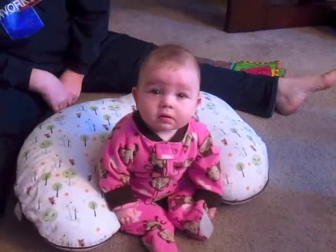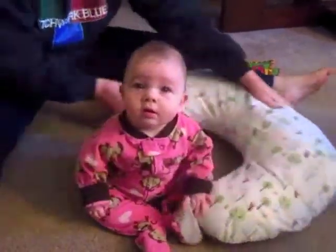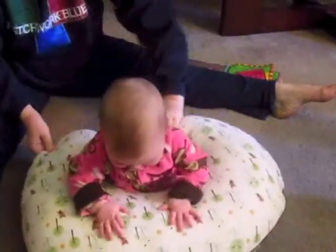The Boppy pillow can be hugely helpful when supporting your emerging sitter — either in front or in back, it provides support so they don't go toppling over onto the floor.